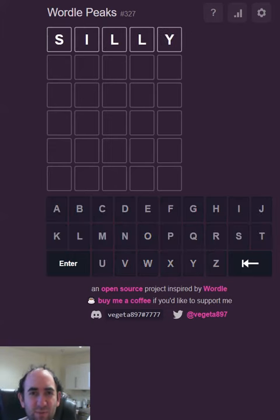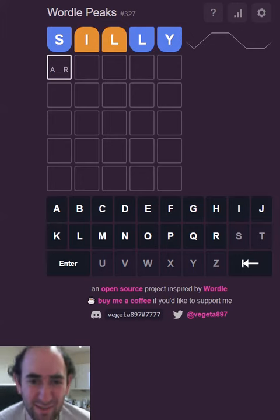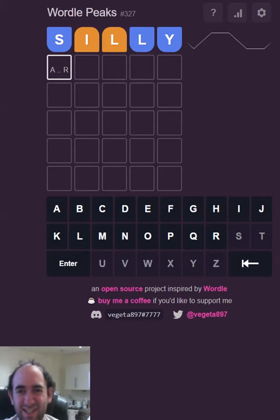Hello again, welcome to today's attempt at WordlePix. I'm not going to be silly, I'm going to try and get it as quickly as I can. So after each guess, the letters tell you whether you need to move them forwards or backwards in the alphabet.